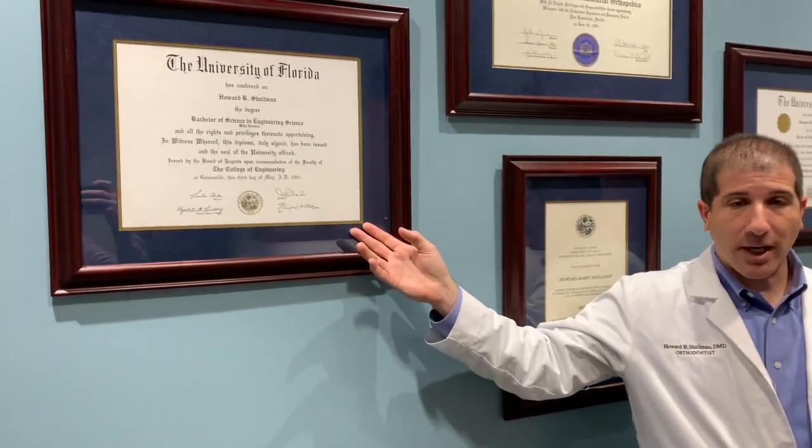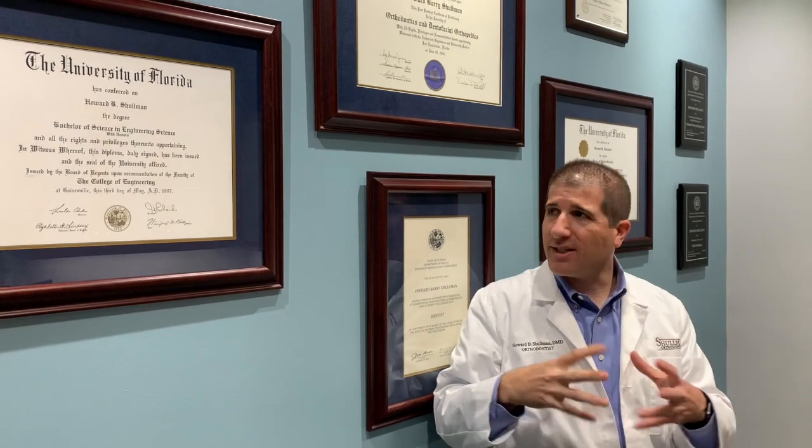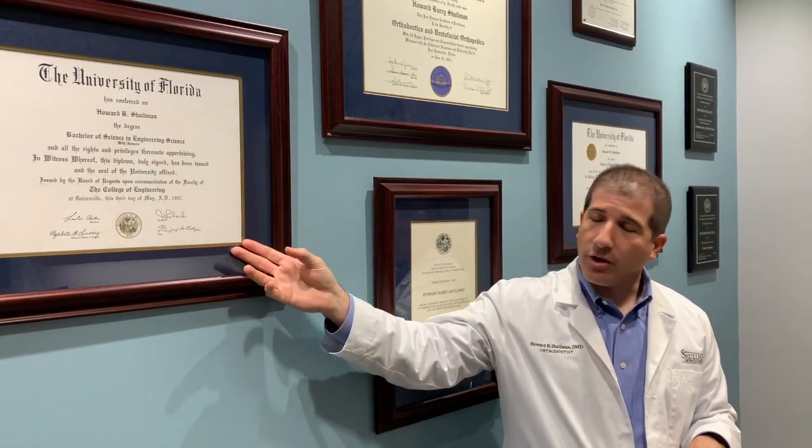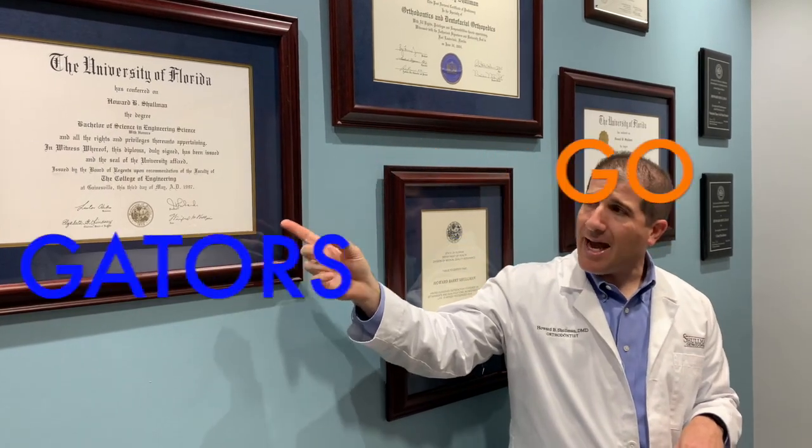What I did is I went to engineering school and got a biomedical engineering degree. I loved how things worked and I loved taking things apart. So I went to the University of Florida and did my engineering degree for four years. After that, if you want to become a dentist, you have to apply and it's very competitive, so you've got to really keep your grades up and work hard and study hard, certainly starting now and all the way through college.